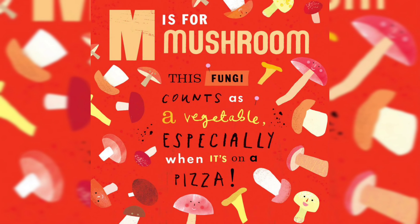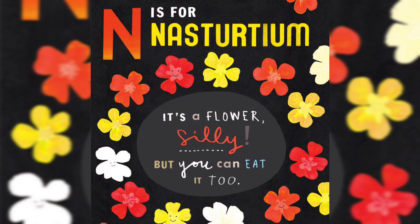M is for Mushroom. This fungi counts as a vegetable, especially when it's on a pizza. N is for Nasturtium — it's a flower, silly, but you can eat it too.